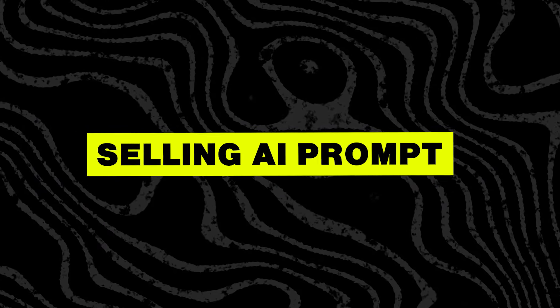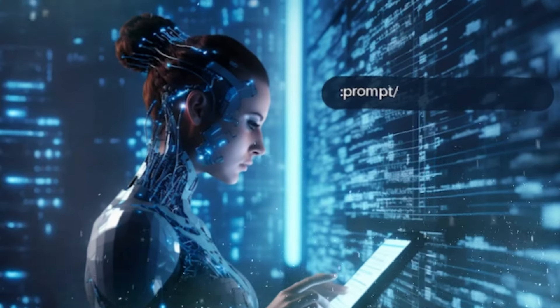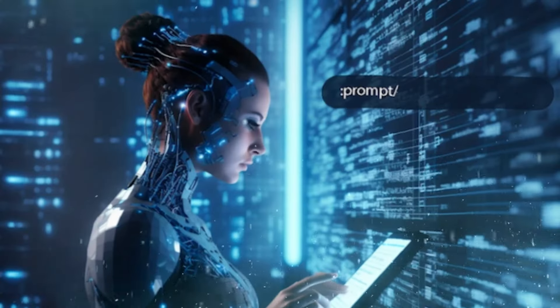The second service is selling AI prompts. Today, there are many AI tools for videos, texts, and images. But if you want the AI to generate good images or text, you need the right prompt, and many people don't know how to write them. That's why people sell these prompts today.